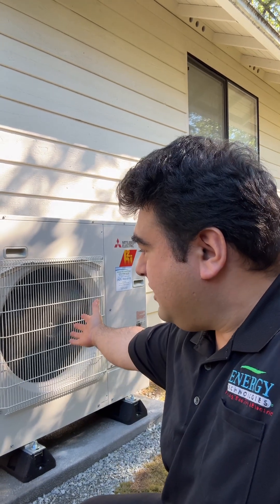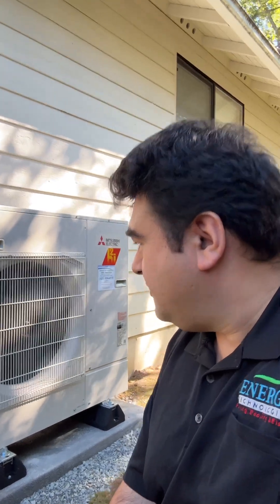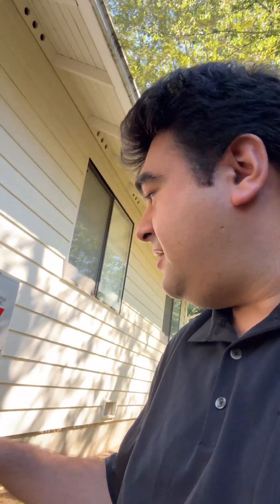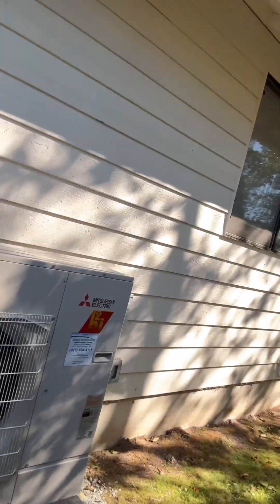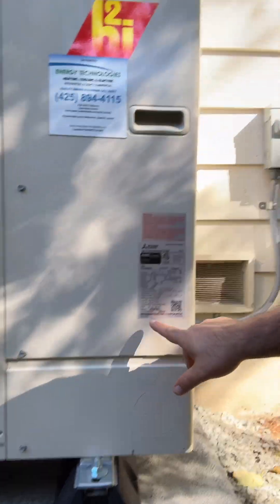There's also Puget Sound Energy's four to six hundred dollar midstream rebate, so that's really nice. You get these really quiet Mitsubishi heat pumps — this one is running and heating the customer's home right now, and it's very quiet. This is a little two-ton Mitsubishi, and this particular unit was actually made in Japan, which is always a bonus.